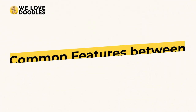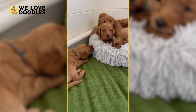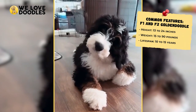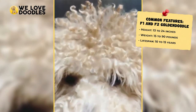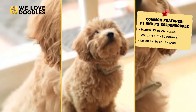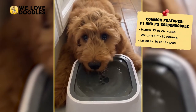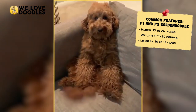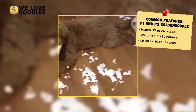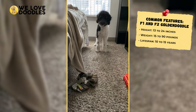Common features between F1 and F2 Golden Doodles. F1 and F2 Golden Doodles could have very similar appearances, or they may not. Both are a little unpredictable in terms of what you may get, and so the appearance can vary between each dog. That being said, both have similar measurements and ranges, with a height of 13 to 24 inches fully grown, a weight from 15 to 90 pounds, and a relatively long lifespan of 10 to 15 years.